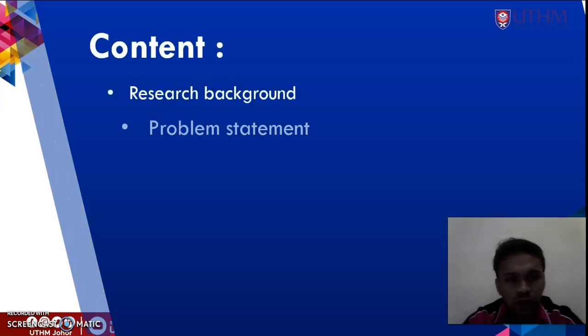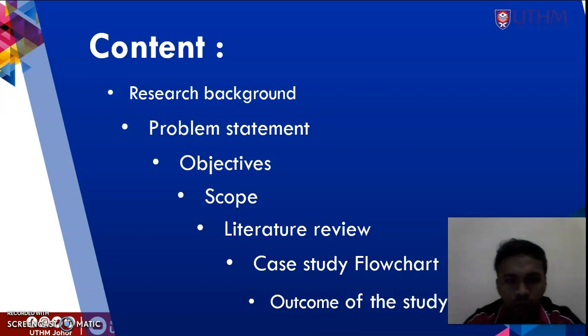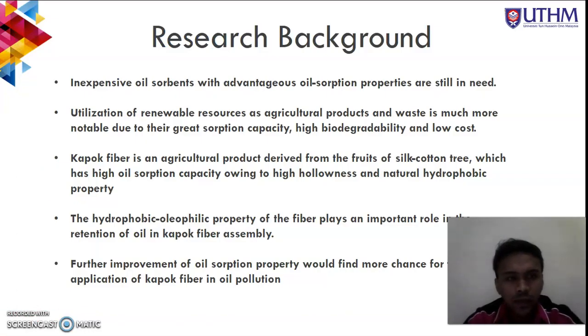In this presentation, the content covers the research background, problem statement, objectives, scopes, literature review, case study, flowchart, and the outcome of this study. For the research background, this study was found to be about inexpensive oil sorbents with advantageous oil sorption properties.